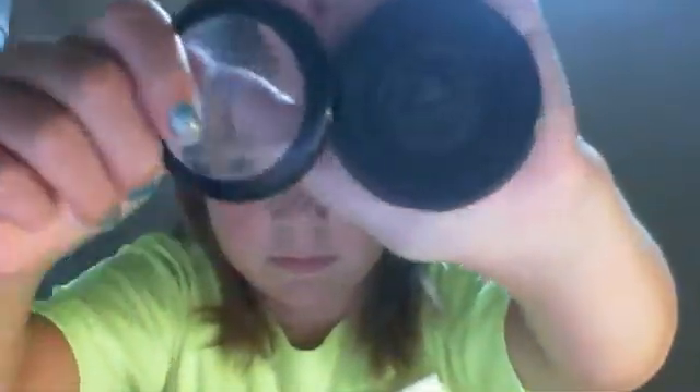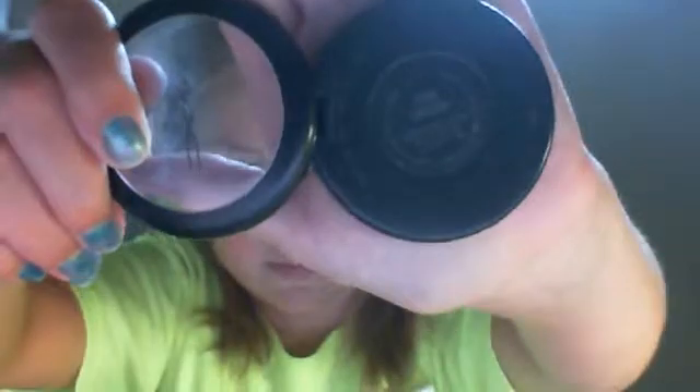MAC blush in Pink Spoon. And Coralista blush by Benefit. I'm not wearing any blush today though.